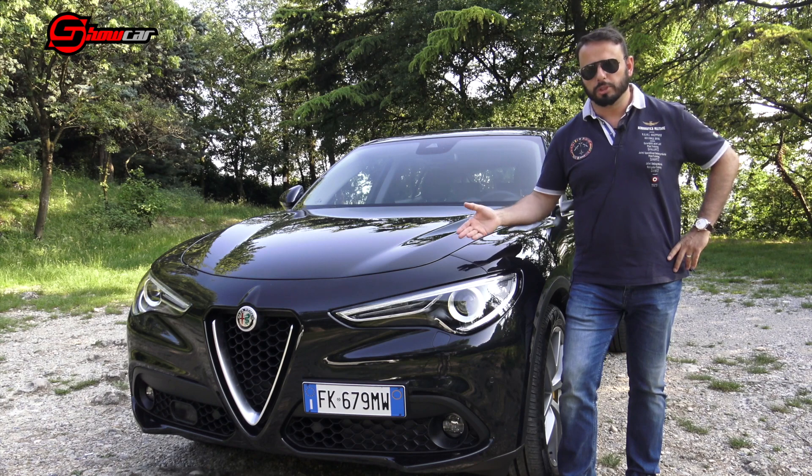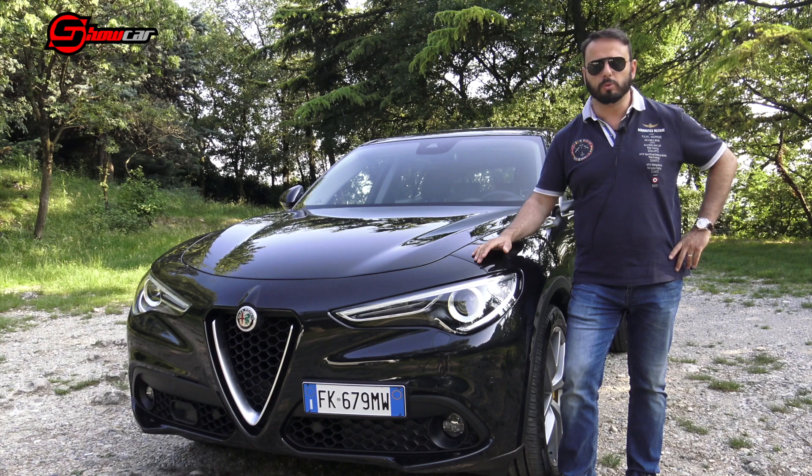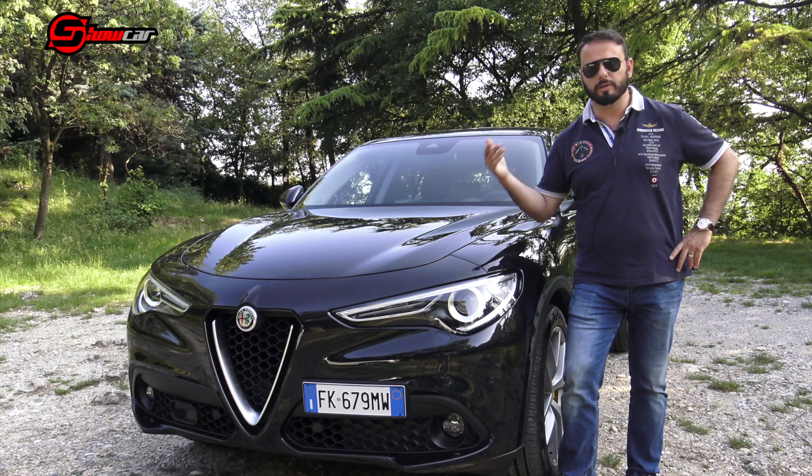The model that we are testing, with 210 CV and 2.2L, is a concentrato di grinta, but at the same time has the characteristics that make a SUV really fun.